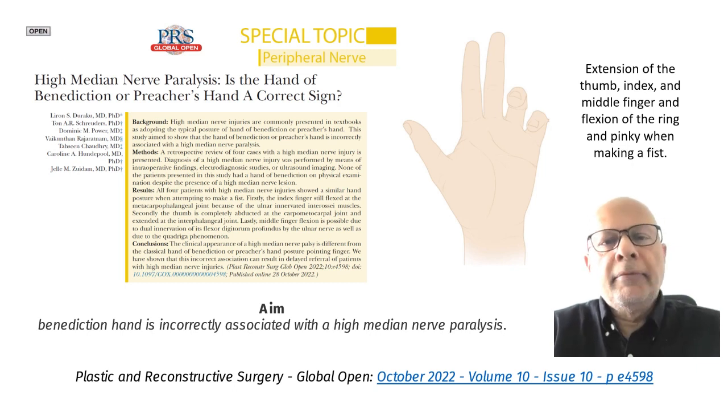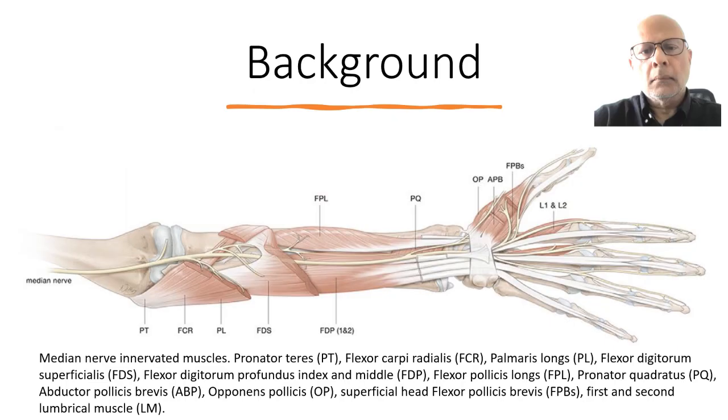In this paper, we looked at the validity and the evidence for the benediction sign for high-median nerve palsy. The background is to understand that all muscles in the forearm are supplied by the median nerve, except the flexor carpi ulnaris and the flexor digitorum profundus to the ring and little finger.